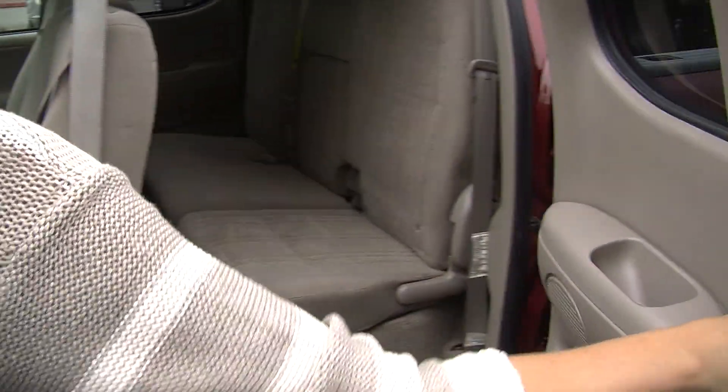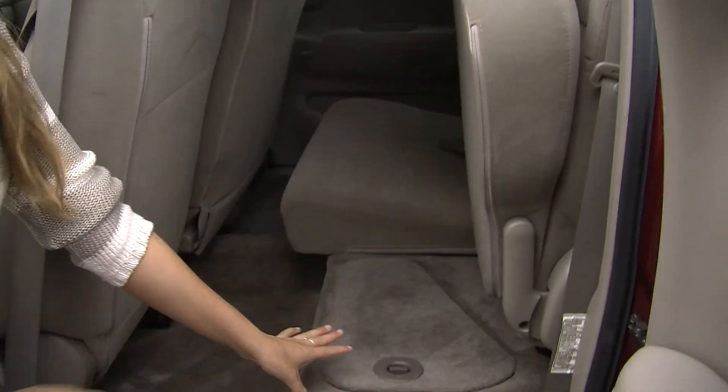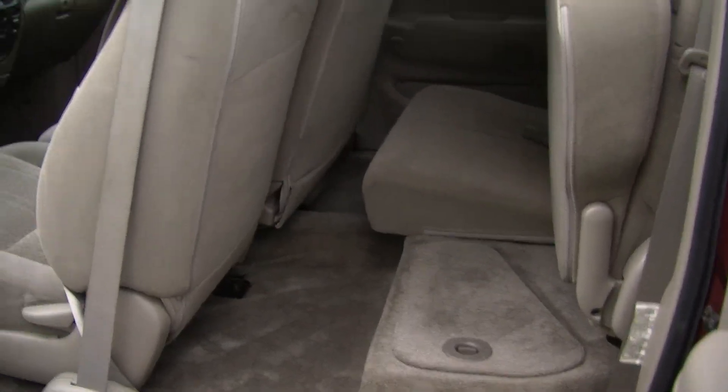Comfortably seats three here in the back. You can fold these seats up, and it has hidden compartments underneath for extra storage.